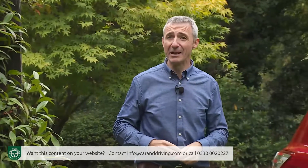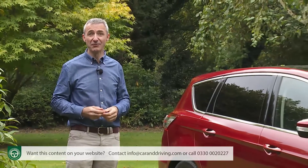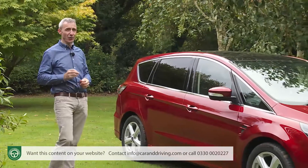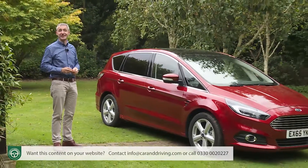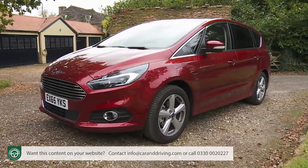Owning an MPV, particularly a large one, isn't supposed to be one of life's memorable experiences. A people carrier is normally a grudge purchase — a vehicle you need rather than one you might want. Or at least it usually is. Ford thinks differently. That's why they brought us the S-Max, here rejuvenated in second-generation guise.